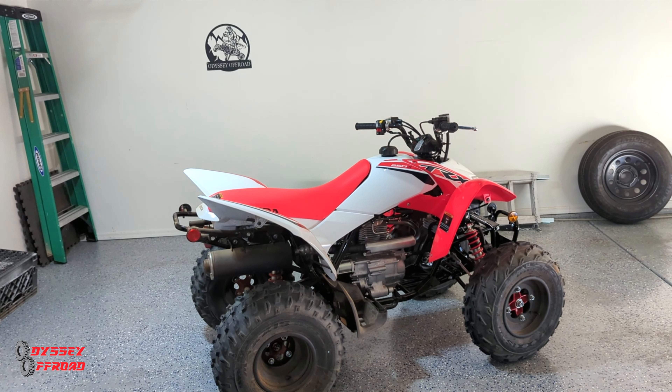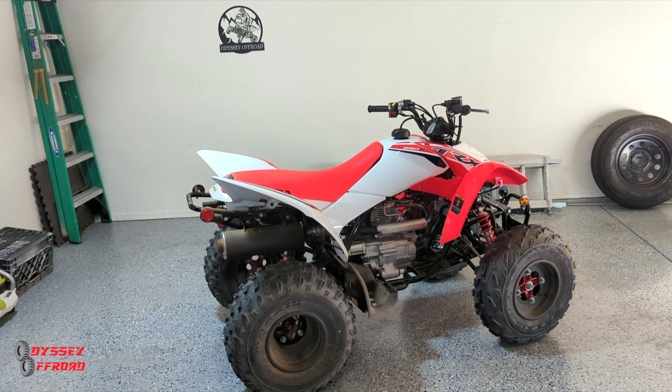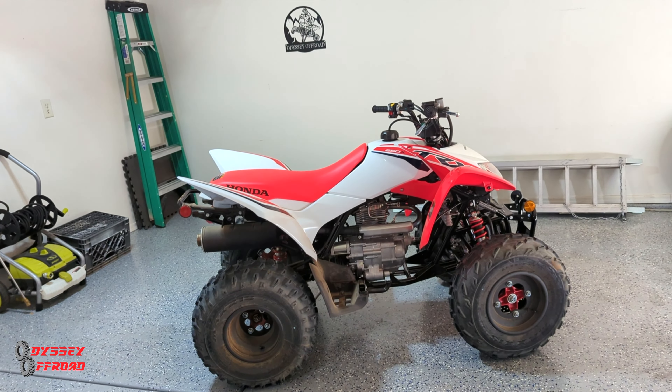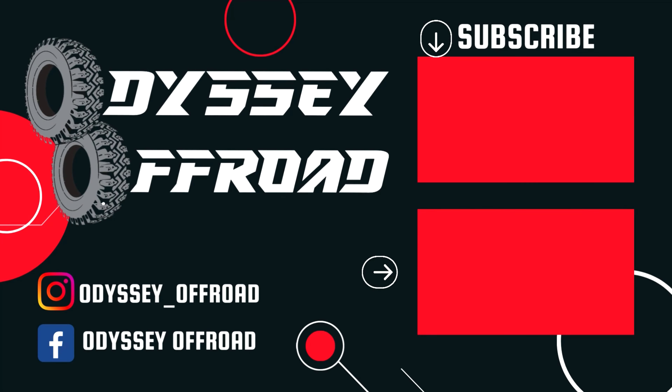That's it for this one, guys. Thanks for checking out the video. Smash that thumbs up button for the little guy — he's super pumped up and he keeps track of likes and comments on his videos. Subscribe to the channel if you haven't already. This is Joe at Odyssey Offroad — we'll catch you guys on the next one. We're in the Honda family now!